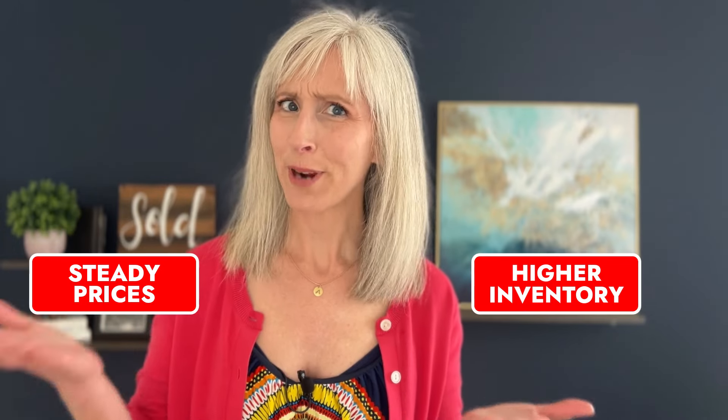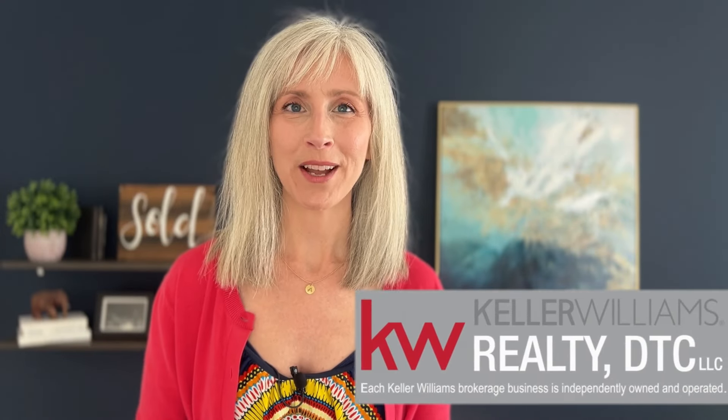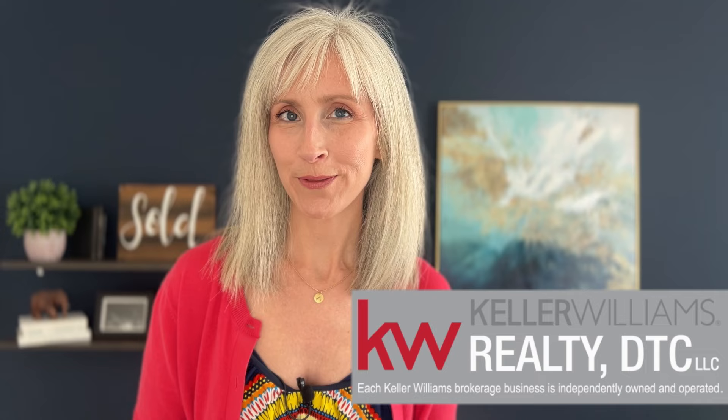Higher inventory with steady prices — what is the story in the Denver market with half the year left to go? Hey everybody, it's Allison Wall with Live South Denver, your real estate strategist and realtor for the South Denver area. This Denver market continues to keep us on our toes. Let's dive right into the data.